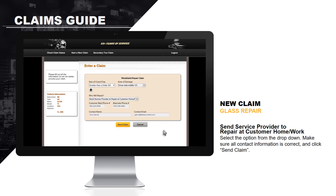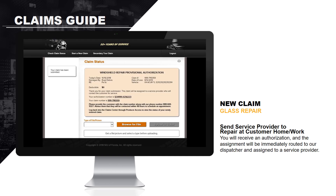To send a service provider to repair at the customer's home or work, select the option from the drop-down. Make sure all contact information is correct and click Send Claim. You will receive an authorization and the assignment will be immediately routed to our dispatcher and assigned to a service provider.